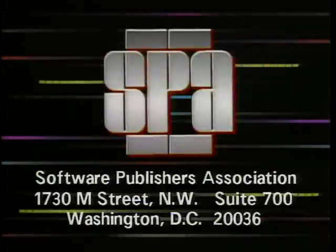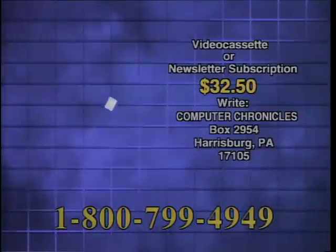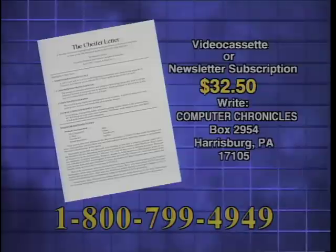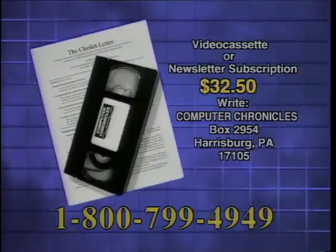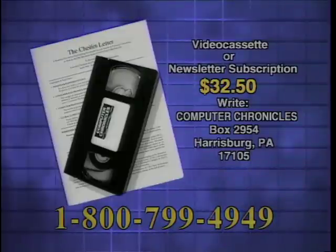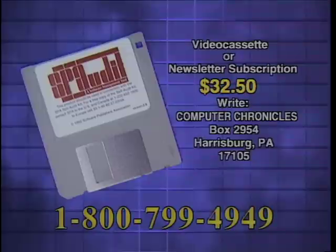That is it for this week's Computer Chronicles. I'm Janelle Stelzen. Computer Chronicles is brought to you in part by Intel, microprocessor technology for the software of today and tomorrow. Intel, the computer inside. Additional funding is provided by the Software Publishers Association — don't copy that floppy — and by Hewlett-Packard, Personal Computer Division. Video cassette copies of this program are available. Computer Chronicles also publishes a companion newsletter containing details on products demonstrated and information on program topics. To order a videocassette or newsletter, call 1-800-799-4949 or write Computer Chronicles.